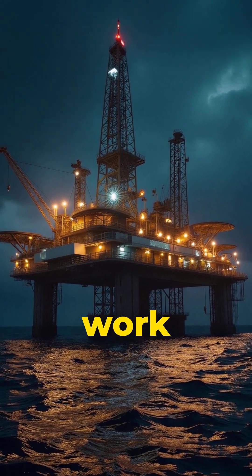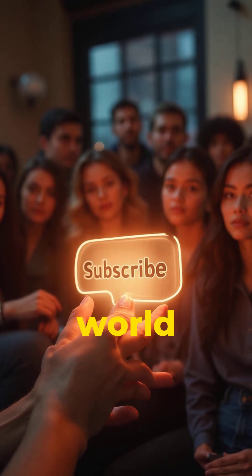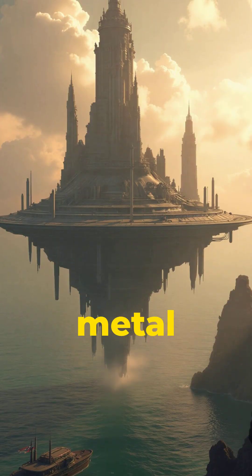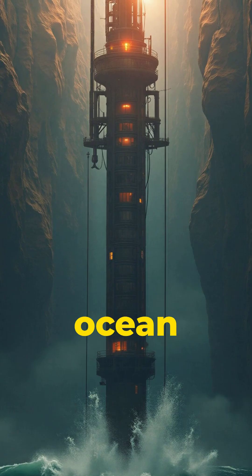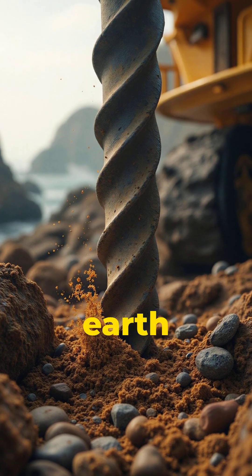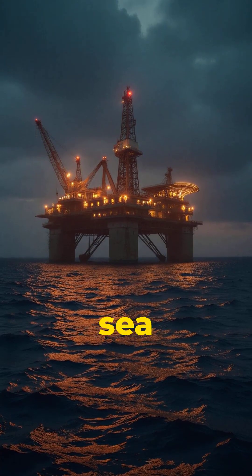How do deep-sea oil rigs work? Hit subscribe and let's make the world make sense. Picture this: a giant metal city floating in the middle of the ocean, drilling thousands of feet beneath the waves into the earth. That's a deep-sea oil rig.